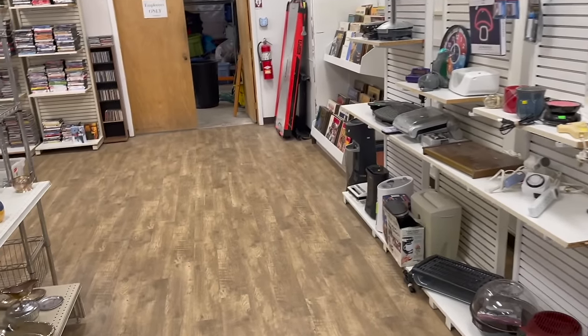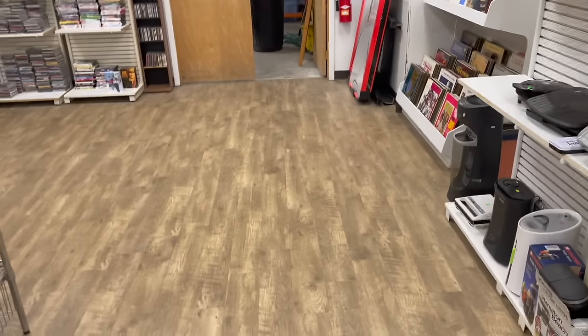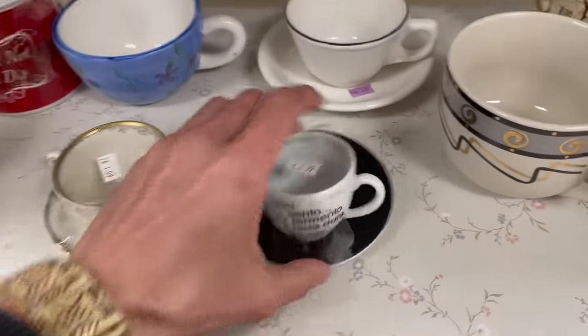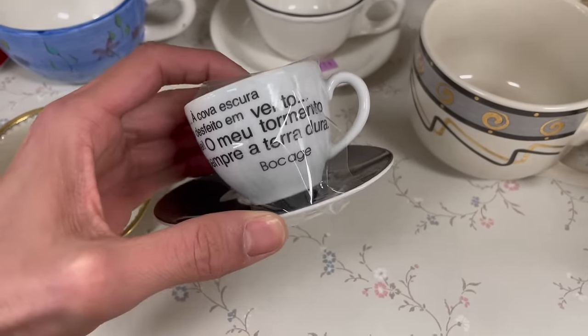Those tables are gone that I wanted. I knew I should've put them in the cart. Oh well. It's an espresso cup. Something, something, something.